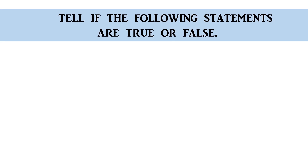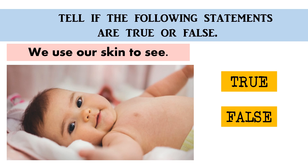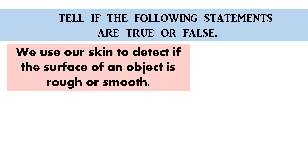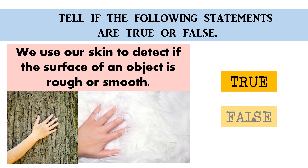Tell me if the following statements are true or false. We use our skin to see — the correct answer is false. There are five types of receptors in our skin — the correct answer is true. We use our skin to detect if the surface of an object is rough or smooth — the correct answer is true.